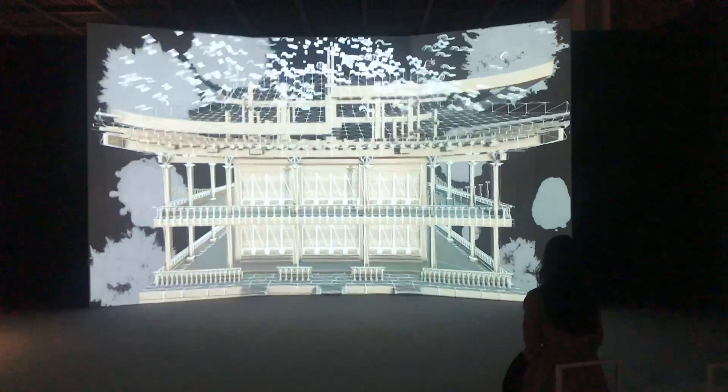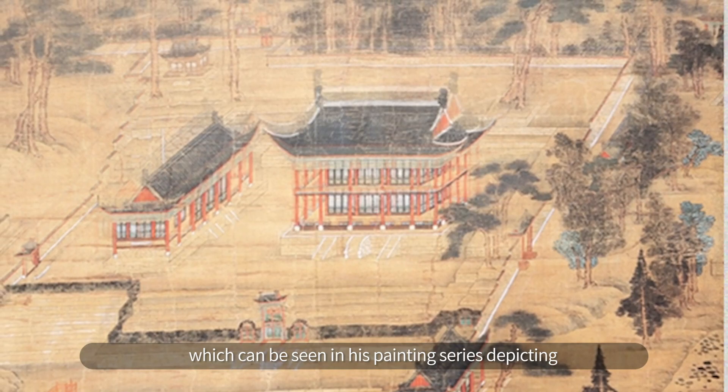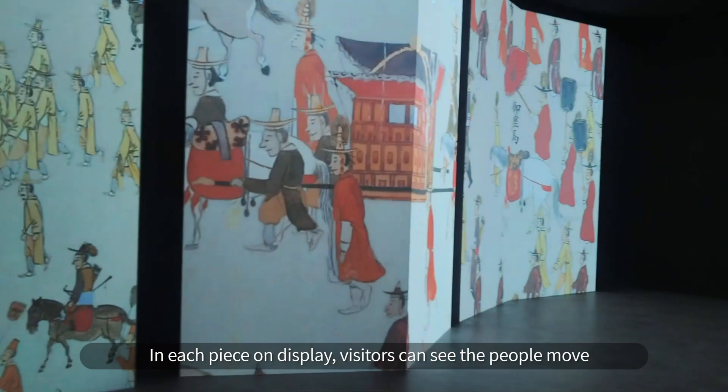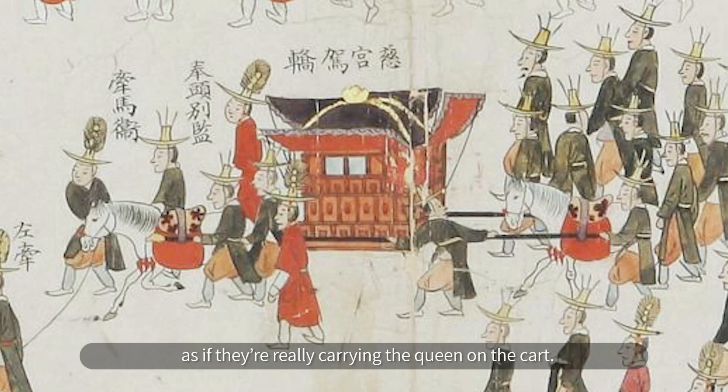Kim Hong-do is well known for his genre paintings, but his exquisite attention to detail also earns him recognition from the royal palace, which can be seen in his painting series depicting King Jung-jo's royal procession to Hwasong. See how detailed every person is? In each piece on display, visitors can see the people move as if they're really carrying the queen on the cart.